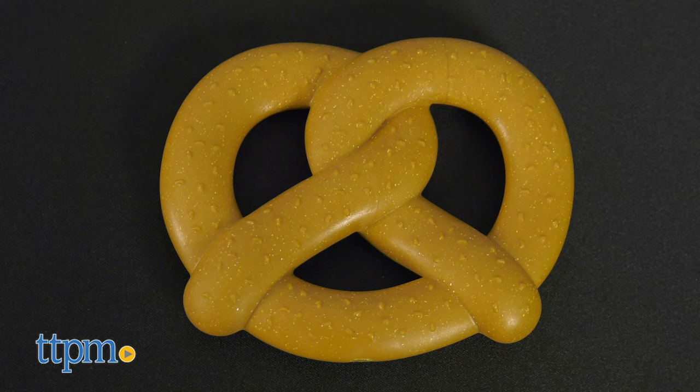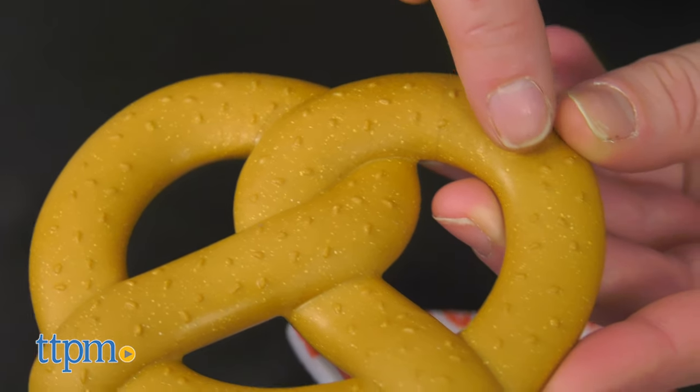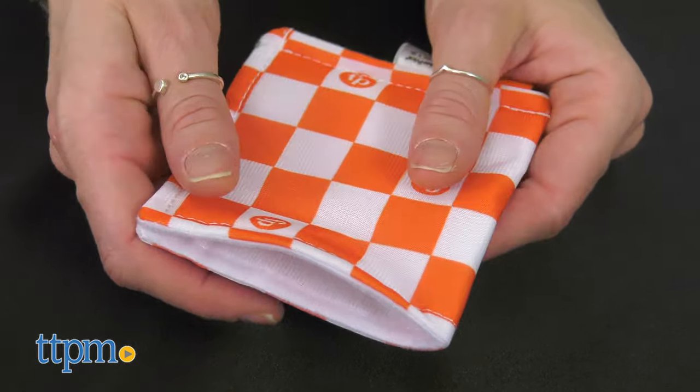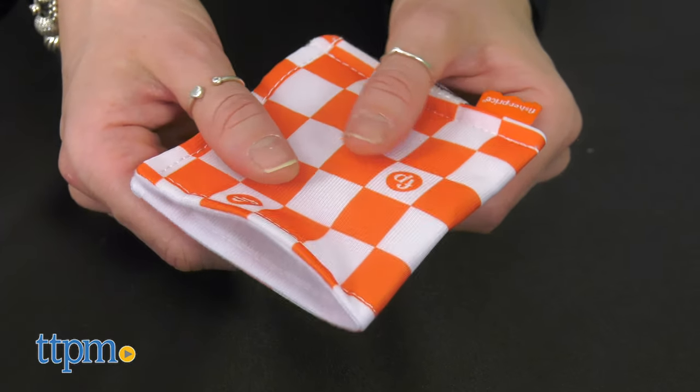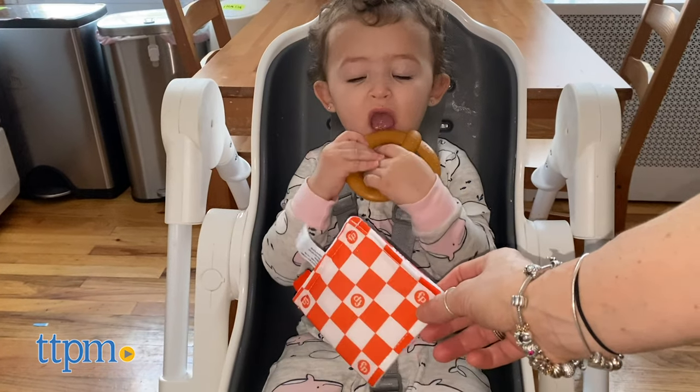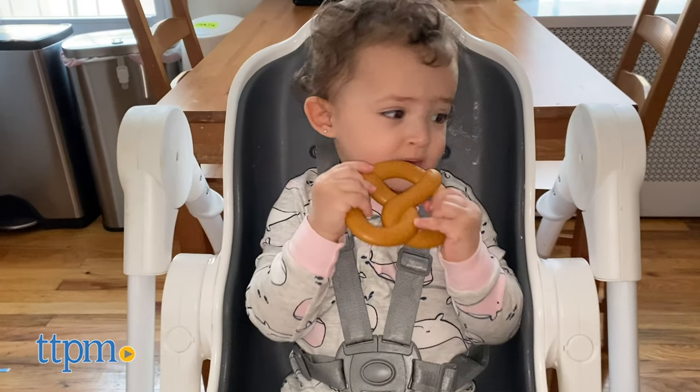The Fisher-Price Pretzel Teether is a soft and BPA-free pretzel topped with textured salt and a removable crinkly napkin for extra hands-on fun. As the baby grabs and chews on the teether, they are exercising their fine motor skills while engaging their auditory and tactile senses.